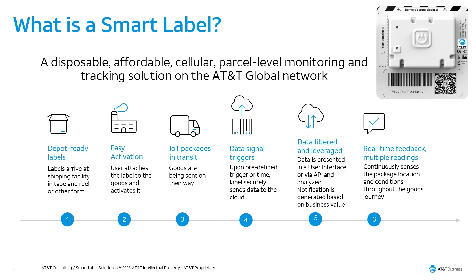This solution is transformative in supply chain operations. The smart label is a thin label with adhesive backing, and the dimensions are approximately 3.5 inches by 3.5 inches by 1.5 inch thickness. It has a cell module, a microprocessor, a variety of sensors, and a battery.